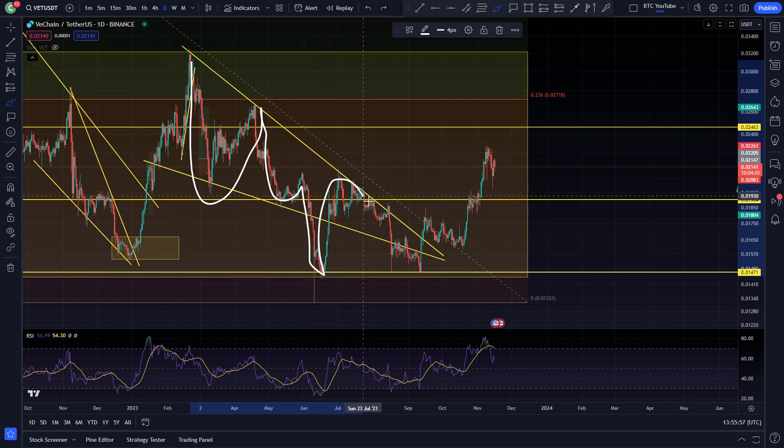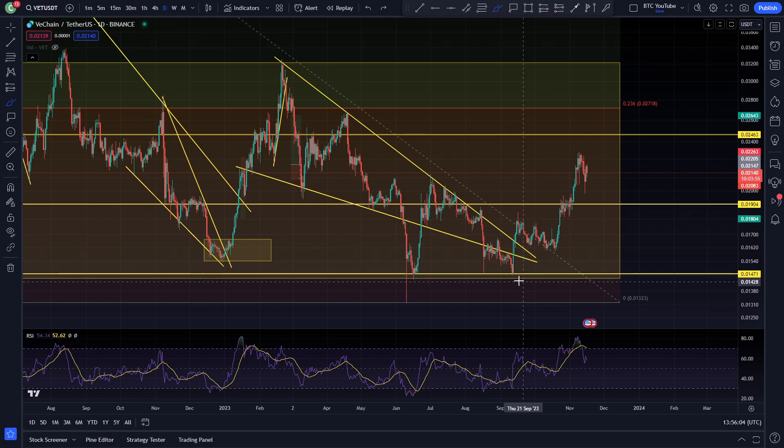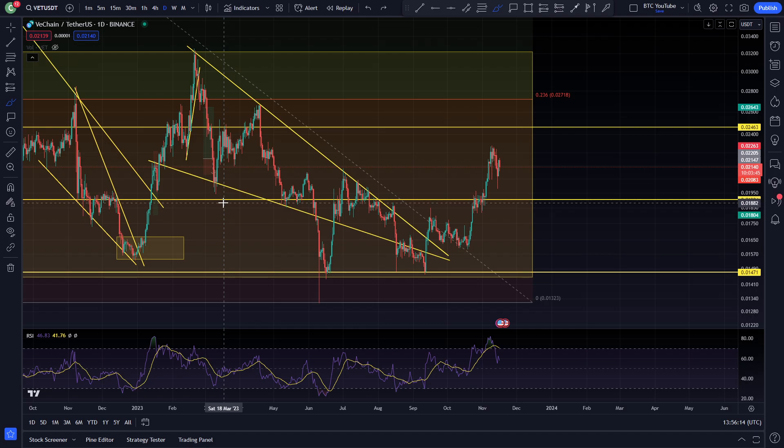We bounce back up to the resistance again, get rejected down to the low again, come back to the upside yet again, finally break out of that resistance, coil up in a smaller descending wedge, and then move up to resistance again. We were getting quite overbought in this area and I did think this has been an area where we've seen quite a lot of resistance in the past, but we got that over extension and continuation with Bitcoin looking quite good.